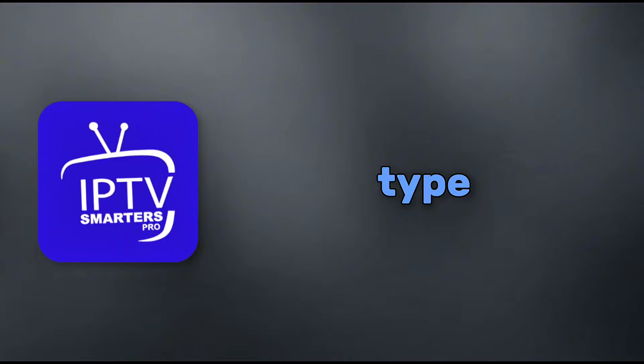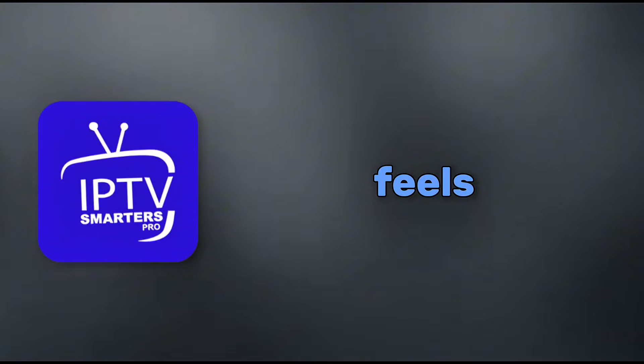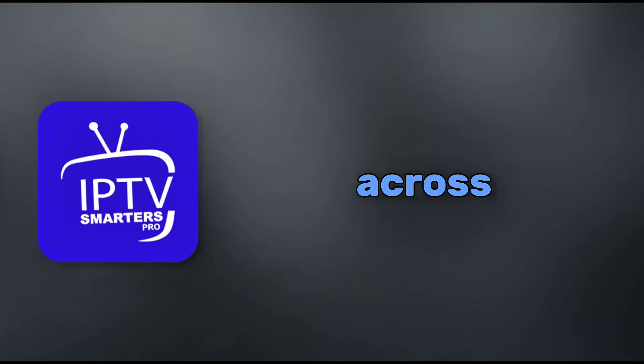Pros and cons time. For Smarters Pro, pros include wide device support, easy setup, and free multi-playlist options. Cons: it's less customizable, some users report data leaks, and the UI feels a bit dated compared to rivals. TV Mate's pros are amazing customization, smooth performance, and it's the go-to for Android TV enthusiasts. Cons: premium is needed for the best stuff, and it's not as versatile across platforms.